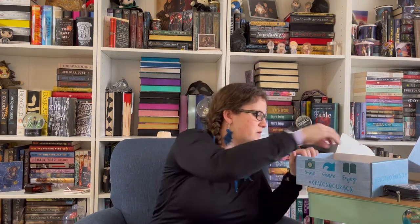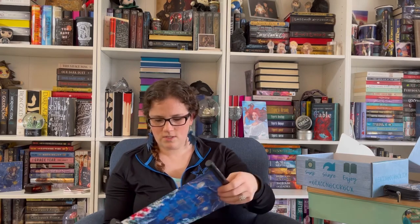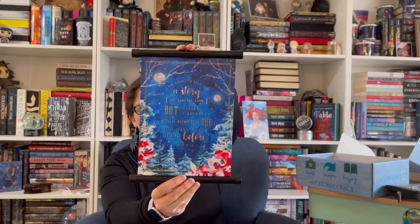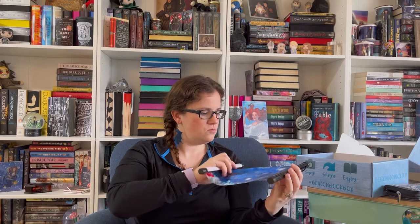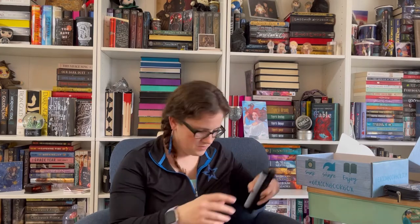We have the book — I'll set that to the side for a minute to see what else we have. This one looks like a scroll and it's really pretty. It says: "I am going to tell you a story you already know, but listen carefully because within it is one you have never heard before." That's from Mary Lou. Oh, that's gorgeous — I'll definitely be putting that up on my wall.